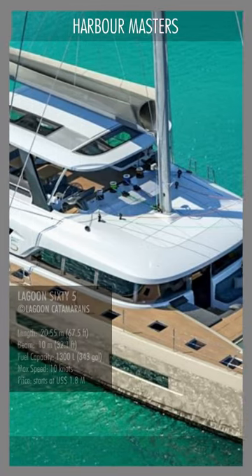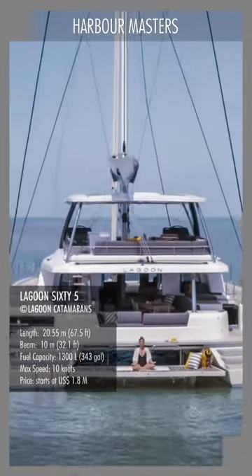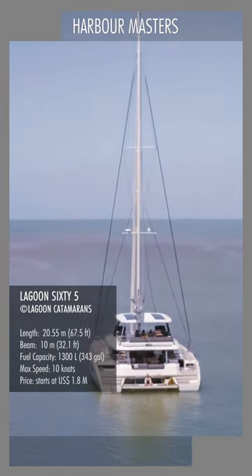This sailing catamaran measures a total length of 20.5 meters or 67.5 feet, an accommodating beam of 10 meters or about 32 feet, and has three levels including a massive flybridge.